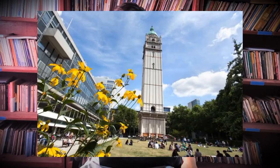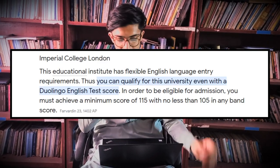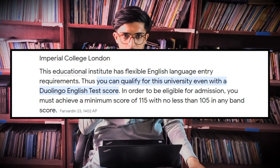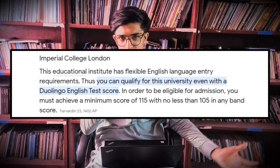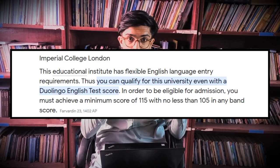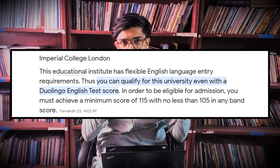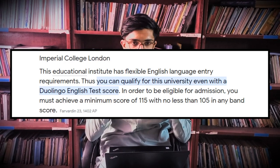Starting with number 10, which is Imperial College London. Duolingo is accepted by them and the score requirements are at least 115, with no less than 105 in any band. So if you want to get admission at Imperial College London, they accept the Duolingo test, but you have to score 115 overall and 105 or above in all sections of the Duolingo English test.